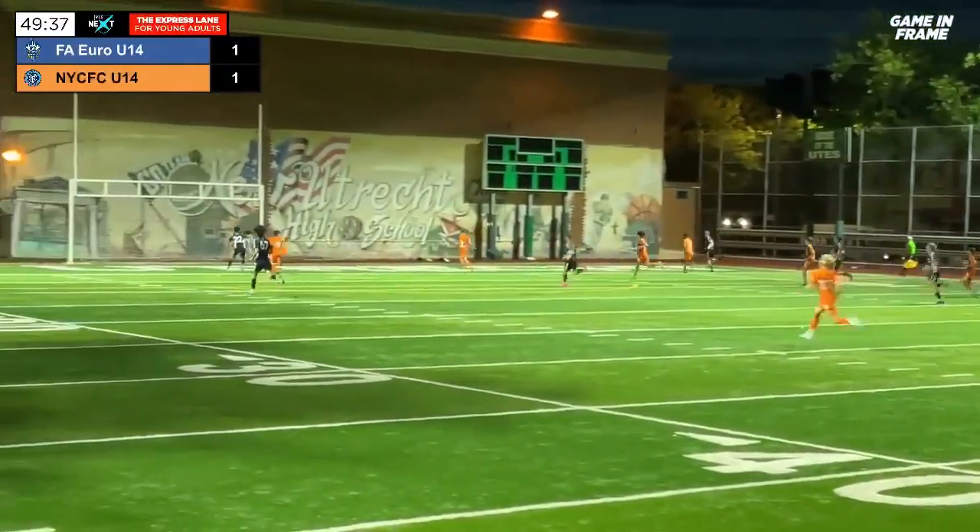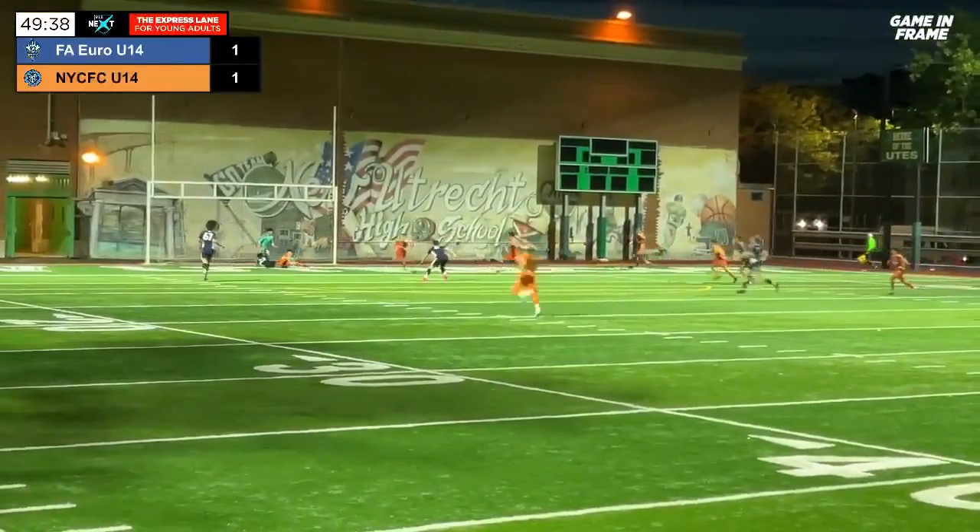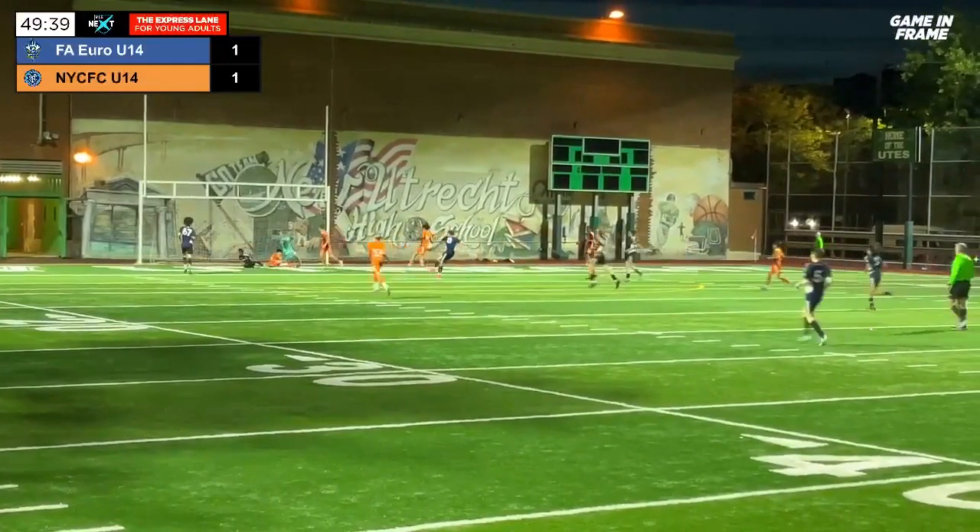What a strike! And FA Euro are beating the mighty New York City FC 2-1.